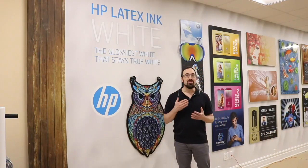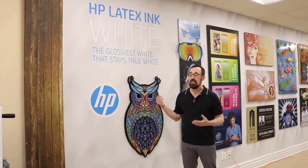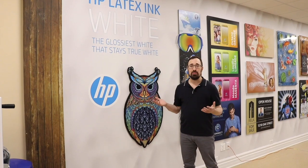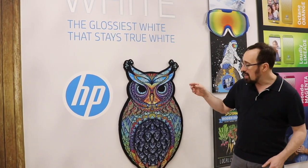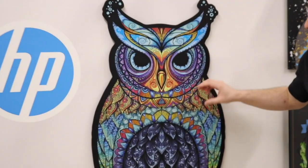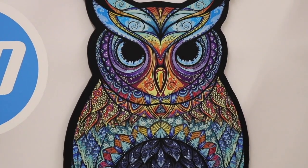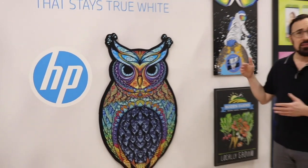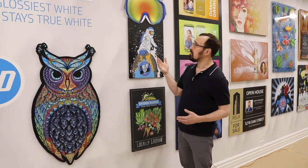On this wall we've got the fun applications. One of my favorite things to do is work with white ink printing — it allows you to print on remarkable substrates such as wood, acrylic, metal, or in this case directly onto a piece of Sintra. The level of fine detail you can get within this print while still having the white trap perfectly within it is remarkable. I'll go through and explain some of these — they may sound like complicated applications, but they have a really elegant look to them.